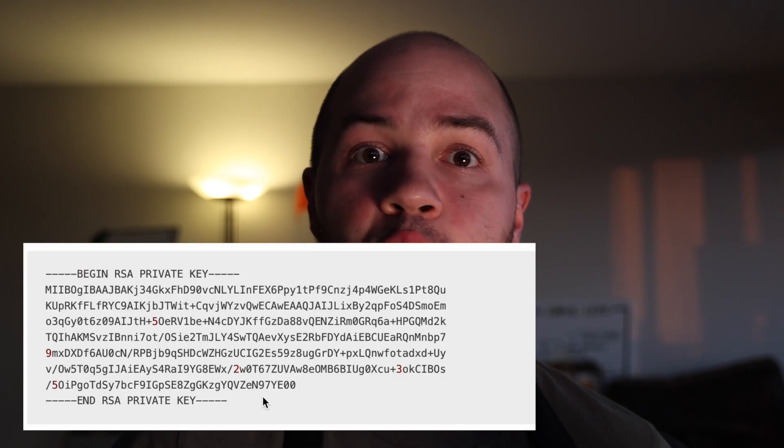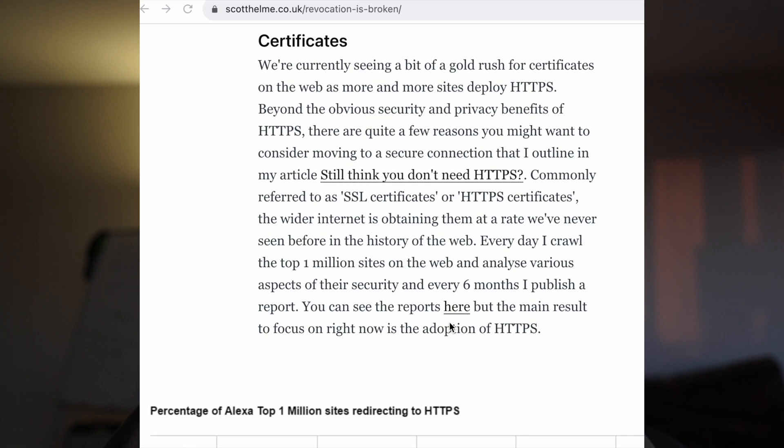Another shocker: we found the SSL private key for one of these websites inside their dot git directory. That's particularly an issue because of how difficult those private keys are to rotate — devices often won't recognize that a certificate has been revoked. An attacker with this private key can forge data coming from the website, making an end user either send the attacker data they shouldn't see, or receive malicious data like malware.